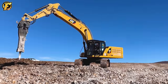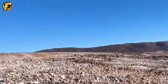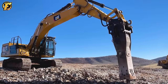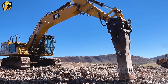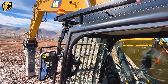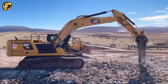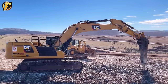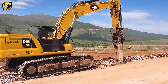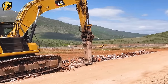Under endless blue skies, the Caterpillar 336 Excavator and Caterpillar H160E Hydraulic Breaker create a truly remarkable site. With determination and strength, they turned rough stone blocks into small pieces, serving the needs of the stone mining industry. Their versatility and efficiency on the job site captivates everyone under the big blue sky.